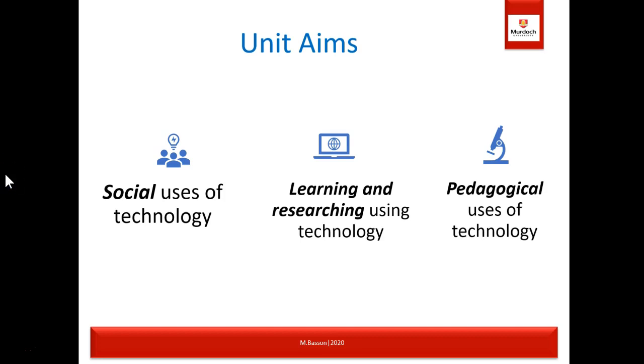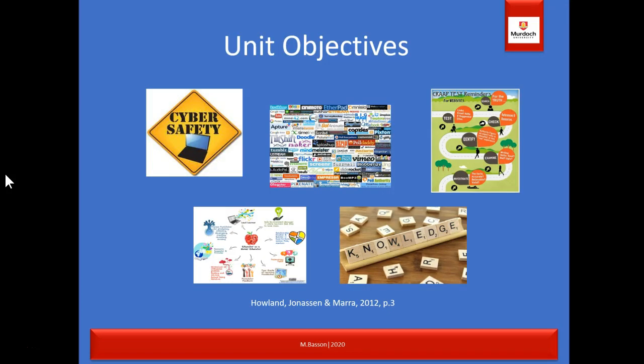The aim of this unit is to help you understand the social issues of technology, learning and researching using technology, and the pedagogical use of technology. The objectives include: demonstrating understanding of safe, responsible and ethical use of technologies; using a range of ICT tools with confidence; assessing and evaluating web-based resources; collaboratively and individually planning, creating, organizing and publishing information-rich, authentic and curriculum-based tasks using ICT tools; and explaining ways of using information technologies as cognitive tools in teaching and learning.